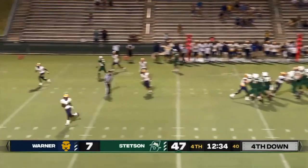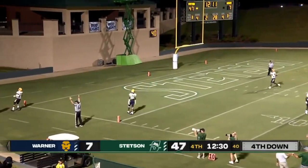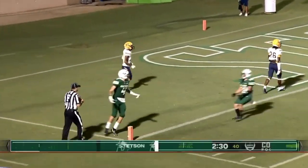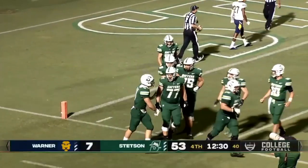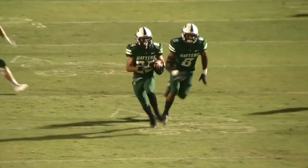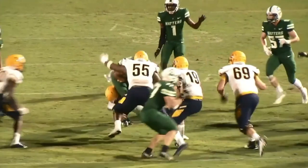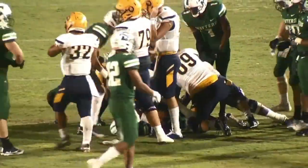Setter to throw near side, lobs it — pass is caught for the touchdown. Mason Brotch. Beautiful throw by Setter. Stetson dropped back and a nice job — roamed over, got the interception. And he's going to get the championship belt.